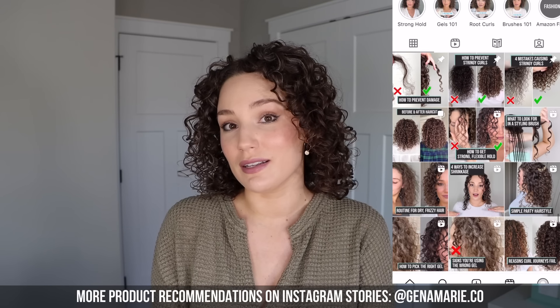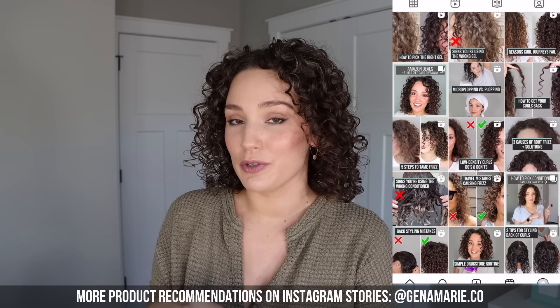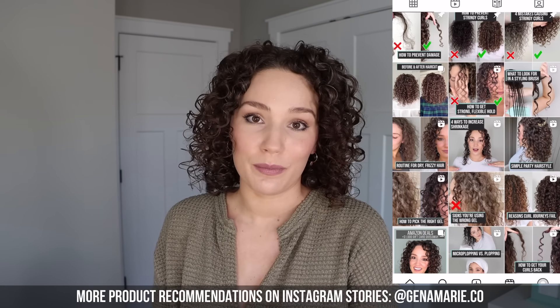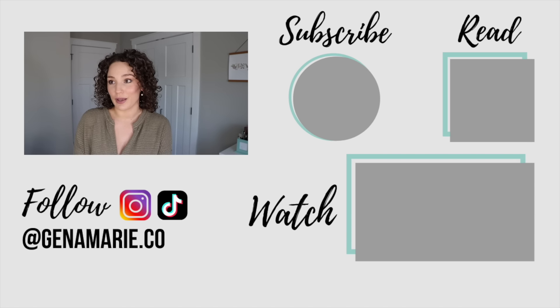Which do you prefer in your hair? Let me know down below. I'm also going to share more recommendations for bond building products over on my Instagram stories throughout this week — the link for my Instagram will be down below if you want to follow along. If you're still needing more help with damage repair, if you're transitioning, or if you're just getting started with your curls, I recommend checking out the video linked on screen about different reasons that curl journeys fail. I share a lot of mistakes I made along the way and how to avoid those failures so you can have healthier curls.